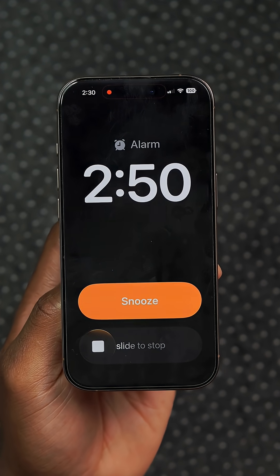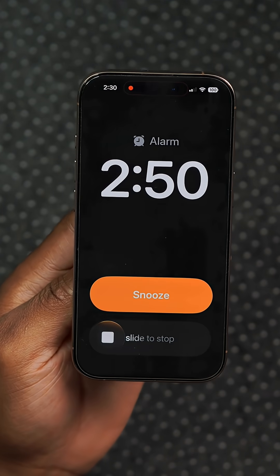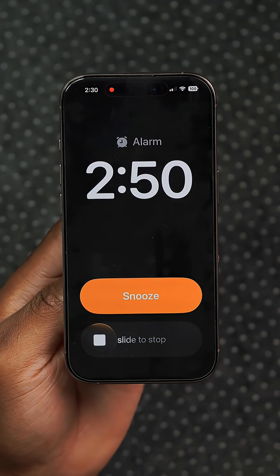This update also slightly tweaks the slide to stop feature for alarms and timers. The colors are slightly more saturated and the bars have been slightly shortened.